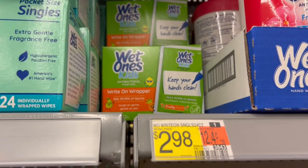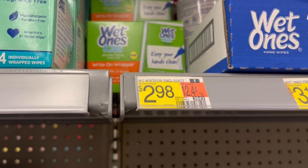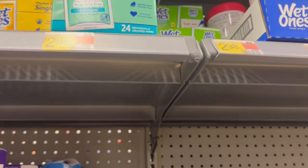Up next is the deal on these Wet Ones kits — these are the individually wrapped little wipes. They're $2.98 but we have a $2 Ibotta rebate, limit of 5. I'm gonna max it out and get five of these because these are always so good to have on hand.